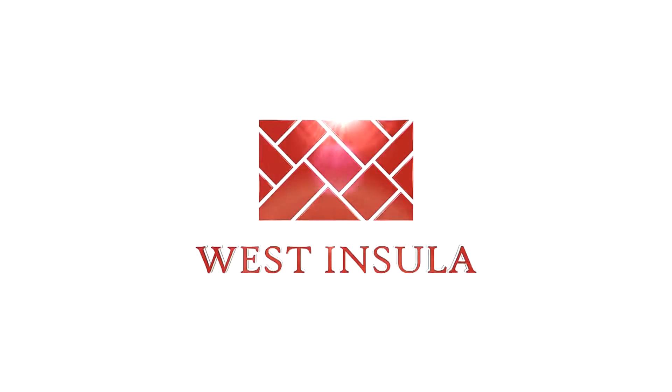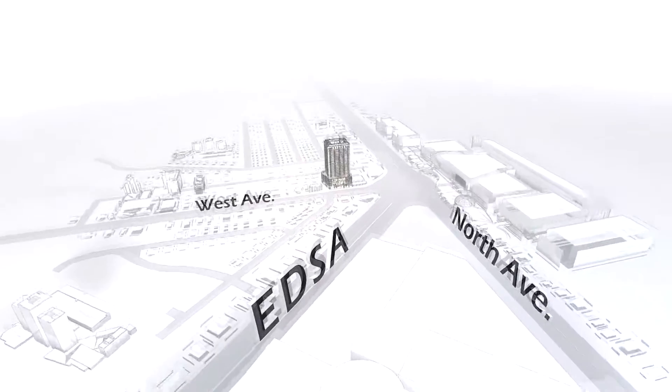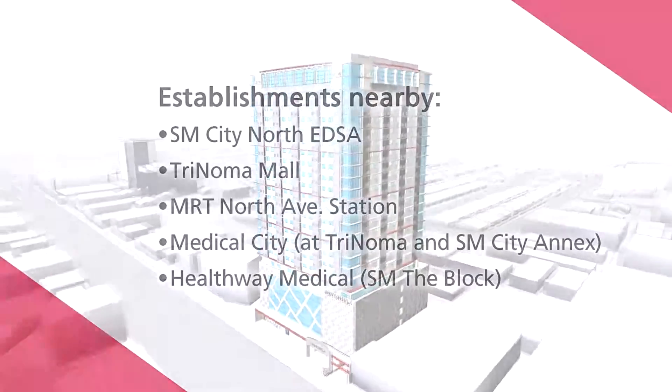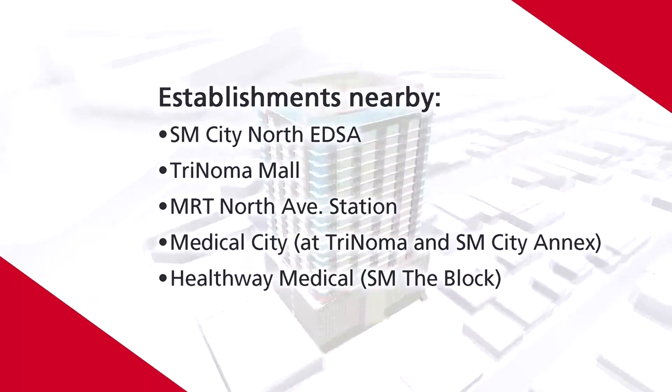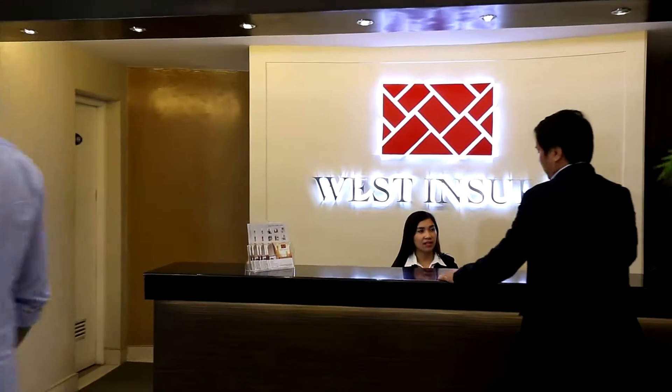Ready to take a look? West Insula, built by EGI and Maryleaf Realty, stands tall with 25 stories at the corner of West Avenue and Edsa's shopping district. A train station, medical clinics, and malls are also just a few minutes away, so you don't have to go far to get far.